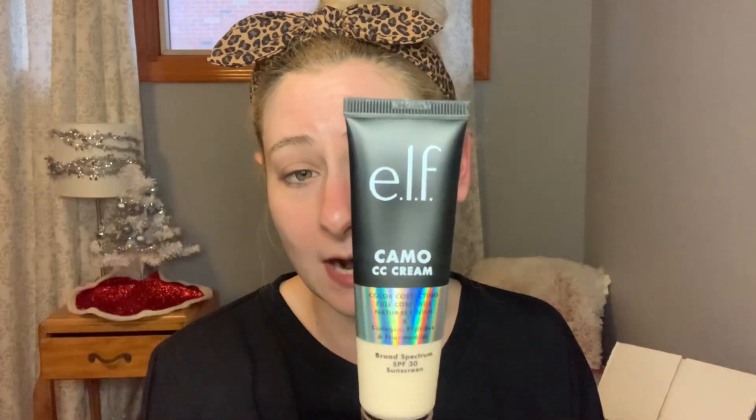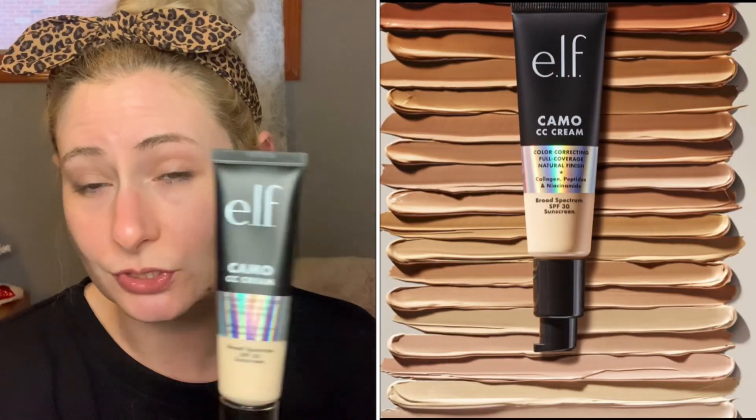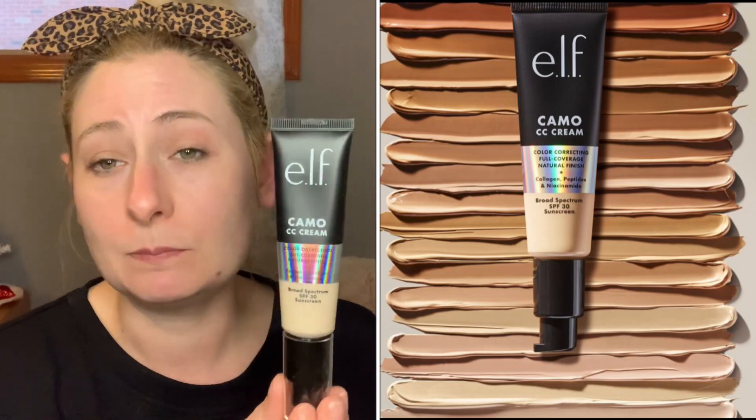I picked the shade Fair 120 Neutral and I'm worried this is going to be too light on me. It was kind of tricky to shade match on their website — the shades looked a lot darker in the photos. But on ELF's website, if you buy the wrong shade of any of their foundations or concealers, you have 30 days from your purchase date to request a refund. They don't do exchanges or returns on any products, but they will refund you if you got the wrong shade of a complexion product.